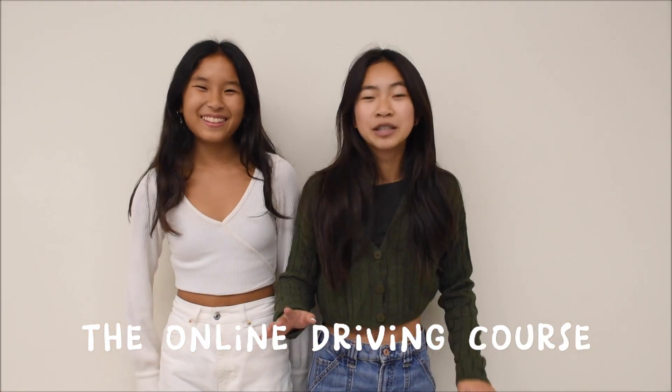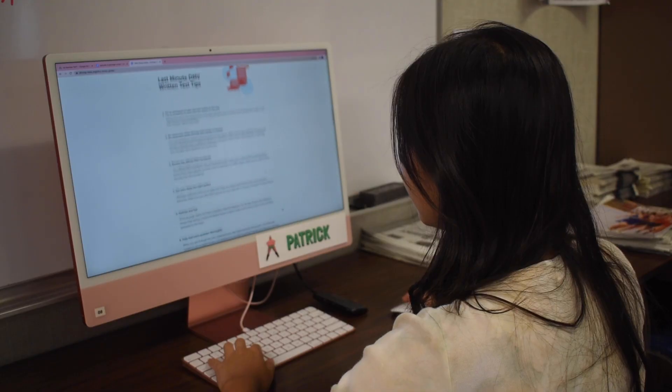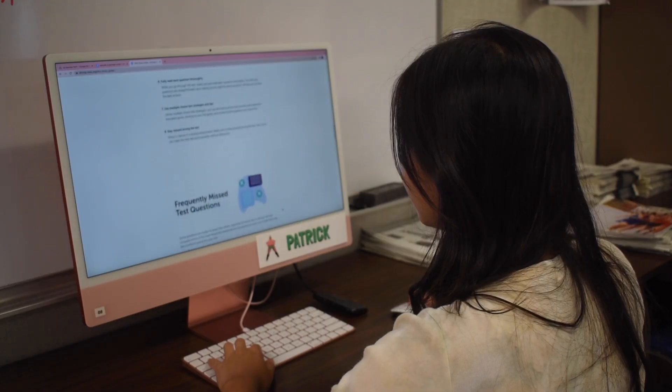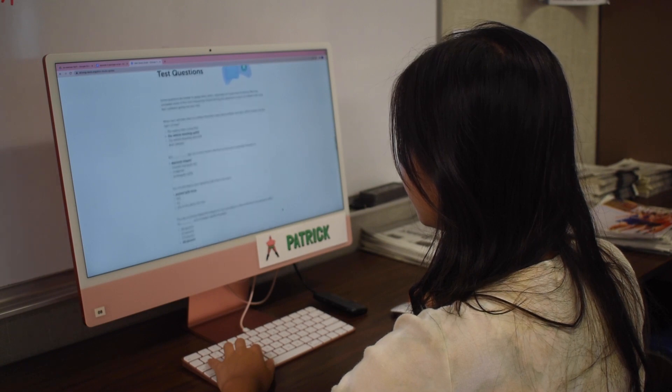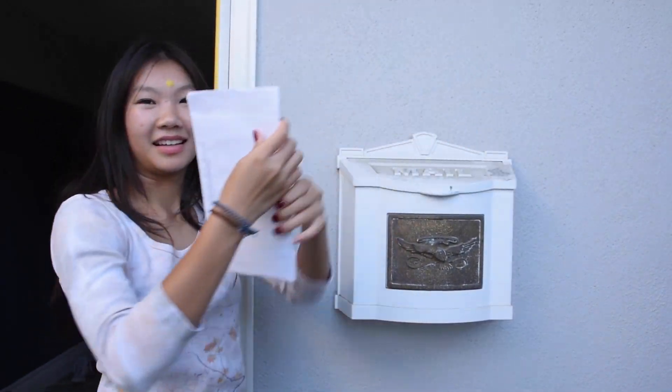This is the first step: the driver course. You can use different websites like driversed.com, mycaliforniapermit.com, or teenroadtosafety.com. Most online driving courses will cost from $20 to $40. Depending on the website, it will either be self-paced or will require a number of hours. After finishing the course, a completion certificate will be sent to your home address.